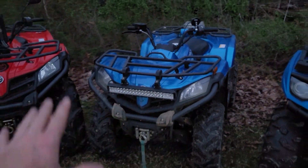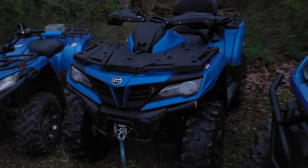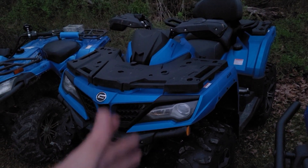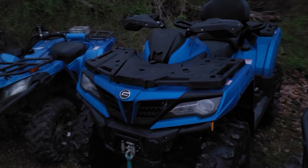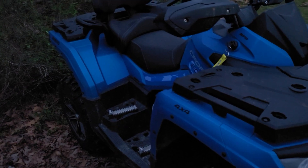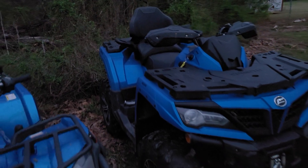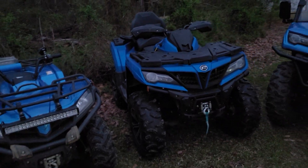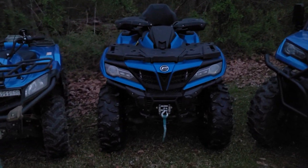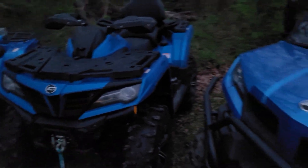You've pretty much seen every time this 2021 C-Force 800 has been ran — it's on film on the channel. Absolutely no issues with it. It's great. Strong machine. No clutch kit, no nothing. The only thing that's different on this machine is the tires themselves — 28-inch STI Roctane. So it's doing good.